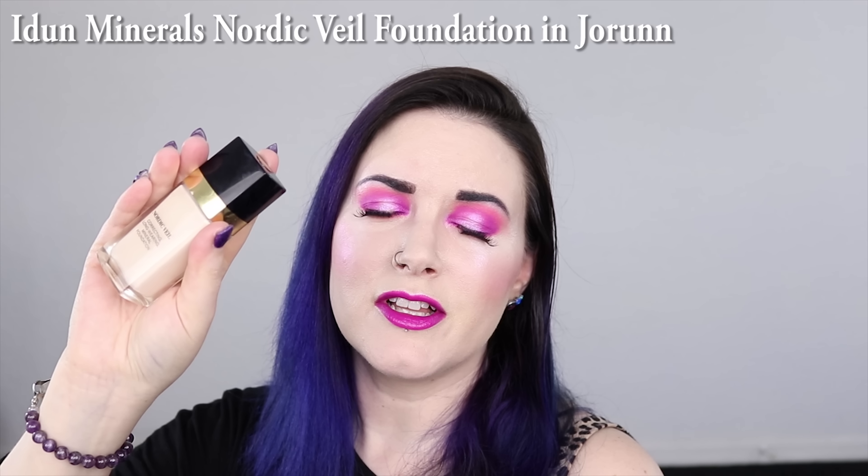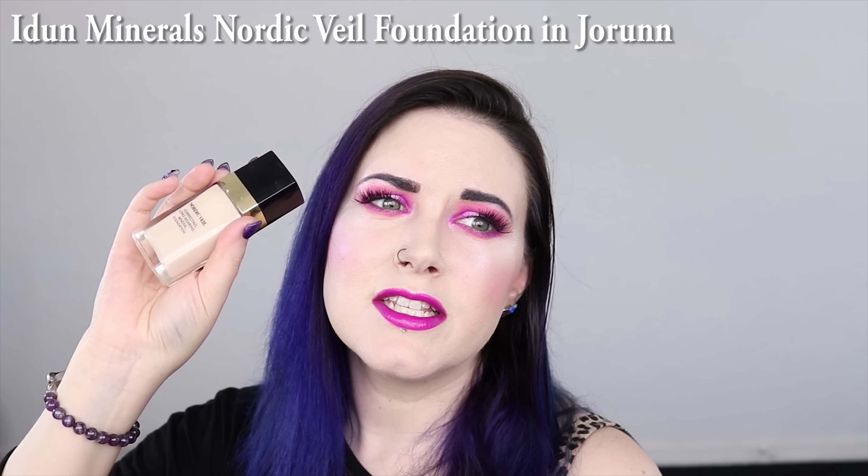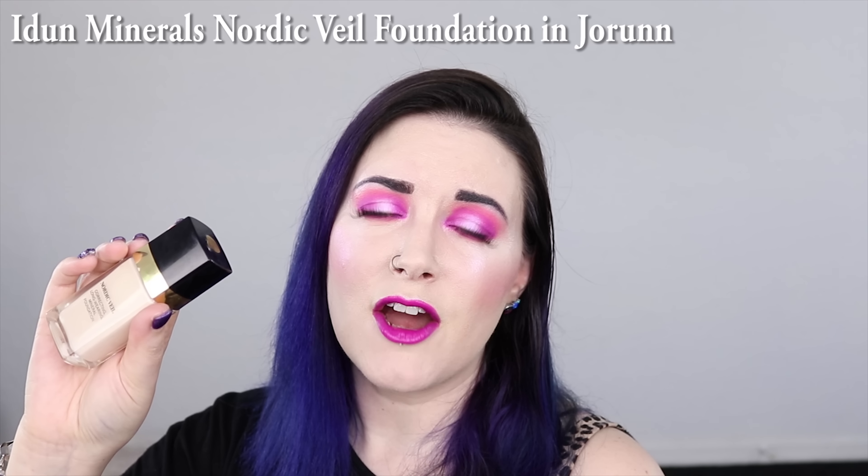I mix that with my Holy Grail foundation, which is the Eden Minerals Nordic Veil Foundation. At the time I filmed that video, my Holy Grail foundation was the Lucy Minerals Custom Blend — Snow White in light or beige — but they made a custom mix for me. I liked it, but I had to press it into a pressed powder form to apply it or it would go on too heavily. Eventually I gave up on it. My Holy Grail foundation now is the Eden Minerals Nordic Veil in the shade Jorunn, J-O-R-U-N-N. I love this because I don't have to add white to it. It is more full coverage than I like, but what I do is mix it with the Hourglass Veil Mineral Primer, which makes it a little thinner in coverage and glowy.